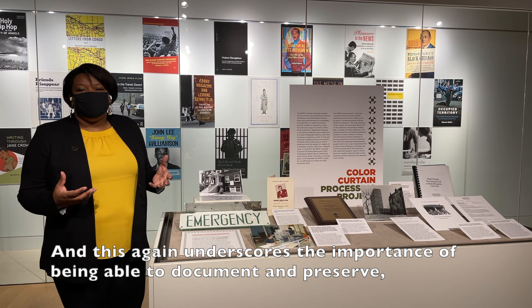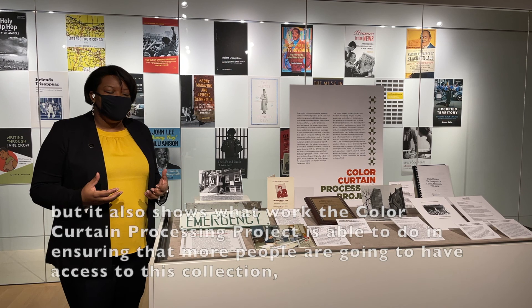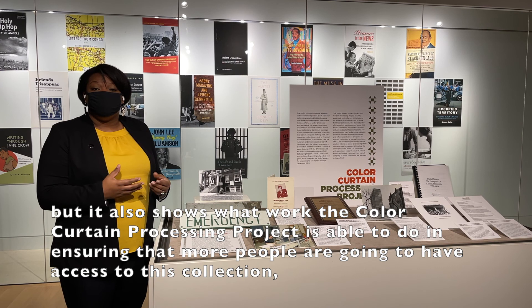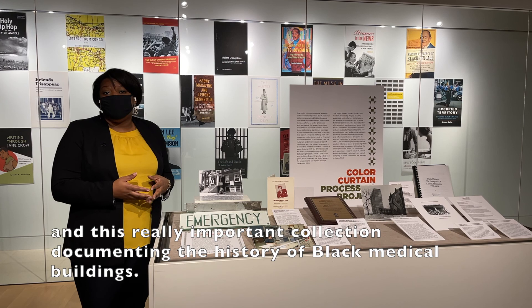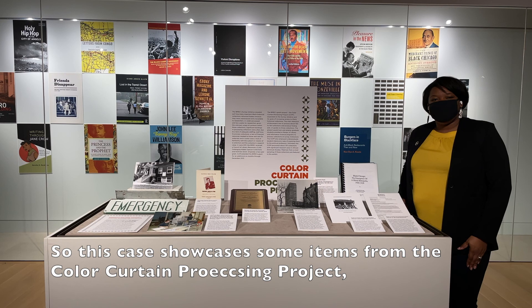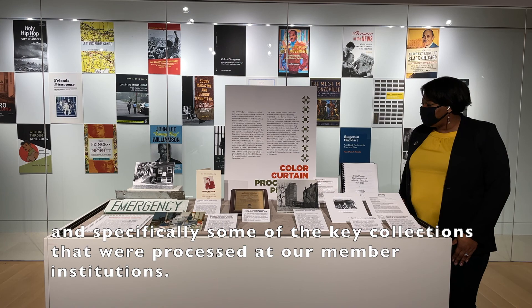This underscores the importance of being able to document and preserve. It also shows what work the Color Curtain Processing Project was able to do in ensuring more people have access to this really important collection documenting the history of Black medical facilities. This case showcases some items from the Color Curtain Processing Project, specifically key collections processed at our member institutions.